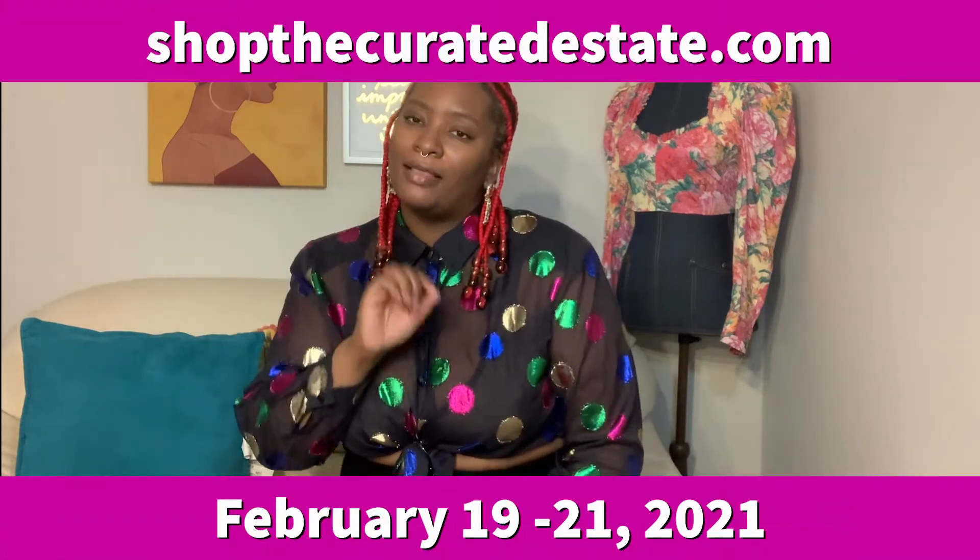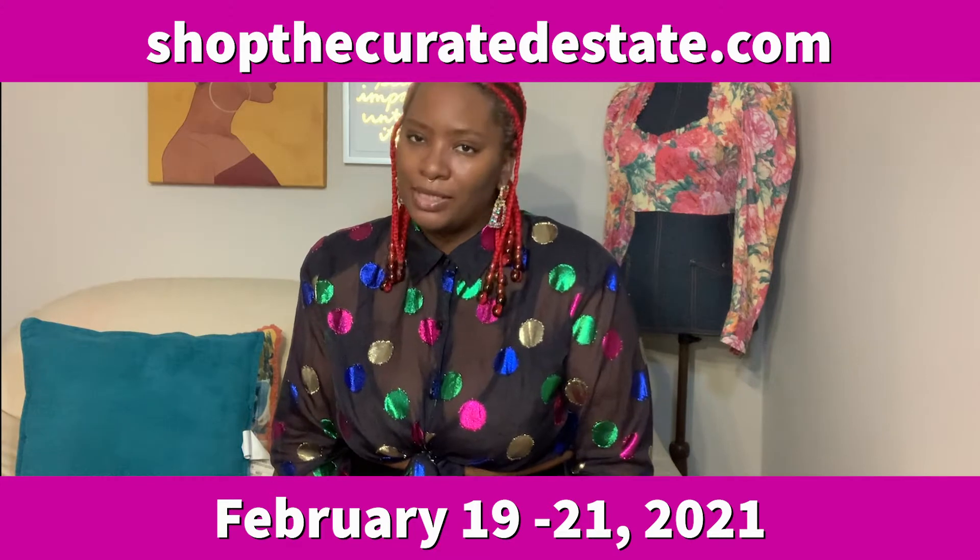Hey guys, welcome back to the Fashion Weekend YouTube channel! I am so excited that you're back here with me again. We are just days away from the Curated Estate luxury resale shop online, which is my baby and my thesis project. It is going to be at shoptheculratedestate.com, live February 19th through the 21st. My t-shirts will be here on Friday and I can't wait for you all to see all the beautiful bags.